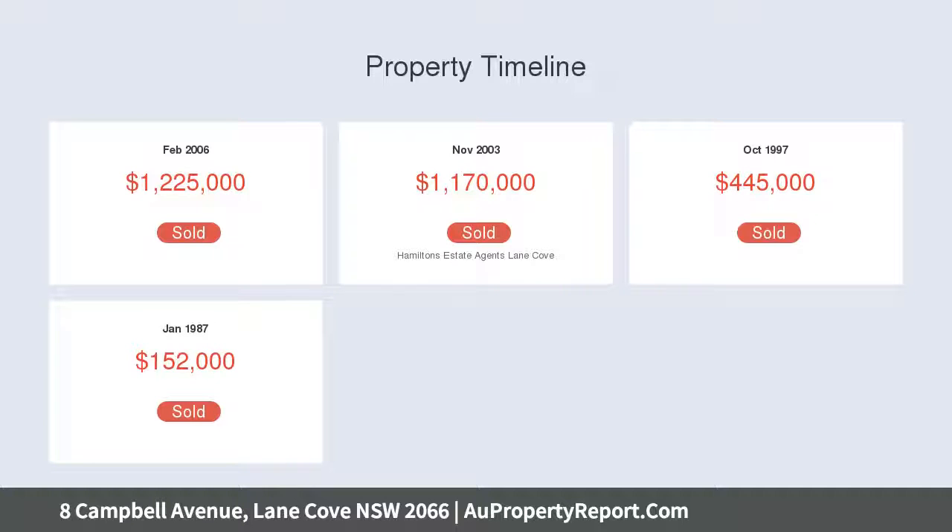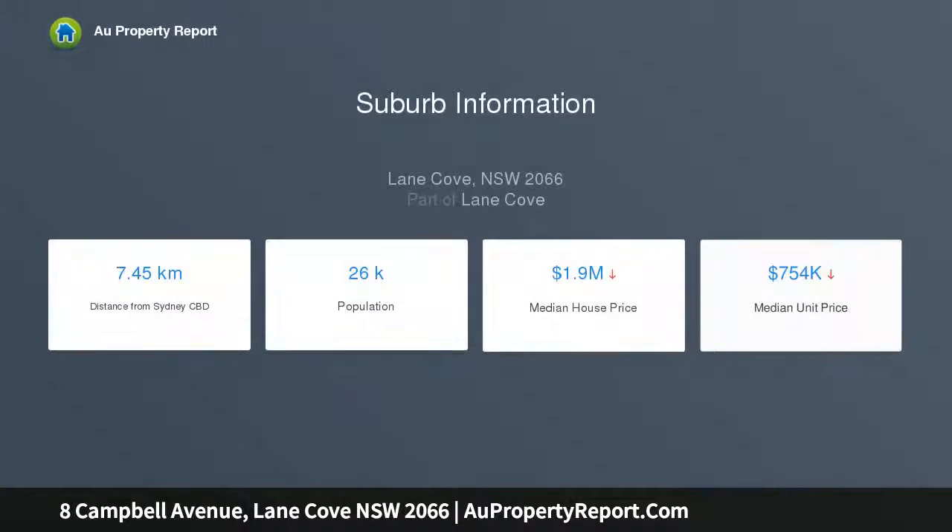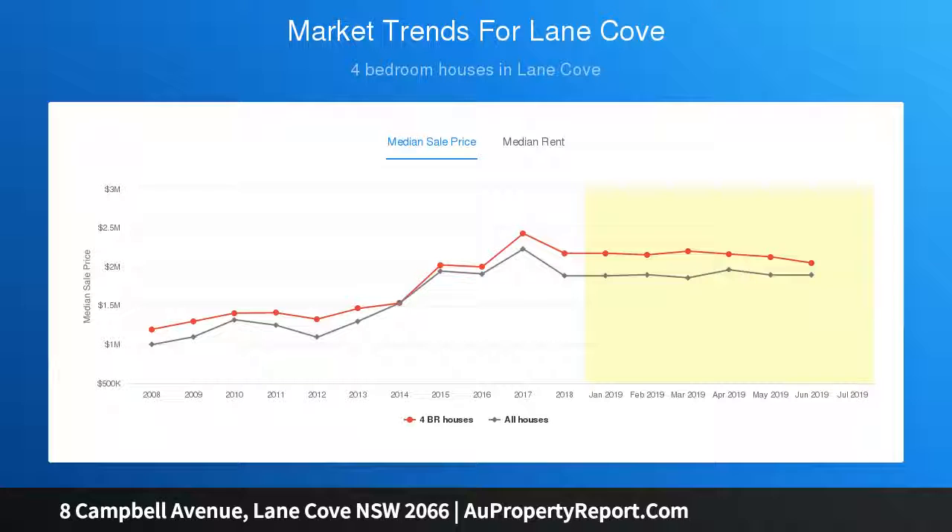It promises a quiet retreat in a tightly held community pocket, just moments to city buses, preschool, Lane Cove public parks, village shops, and recreation. Multiple living zones, plantation shutters, deluxe built-in and Jetmaster fireplace, dressed with refinished hardwood floors.